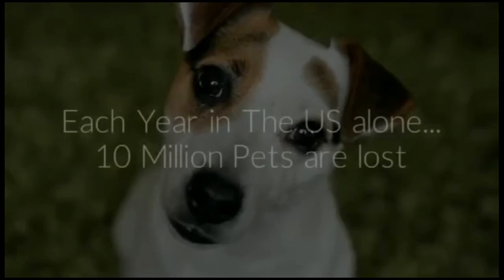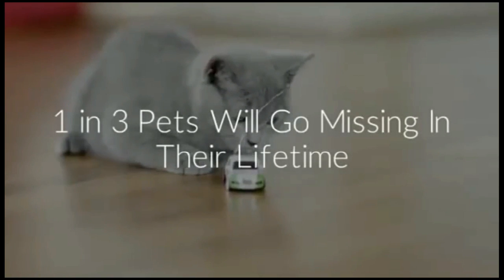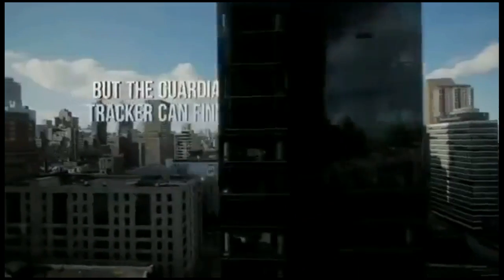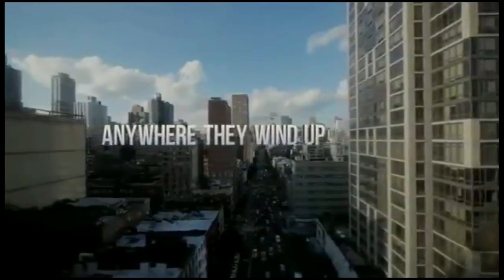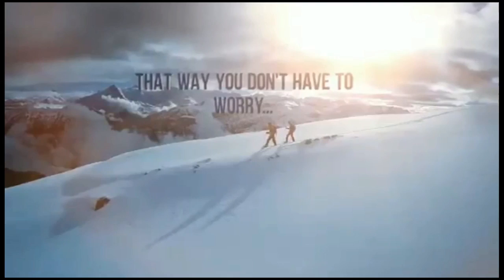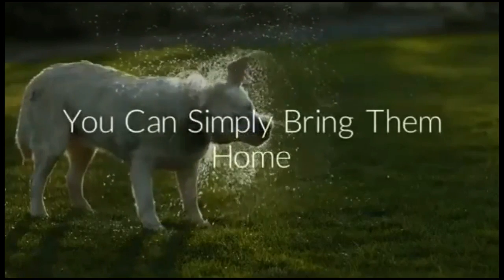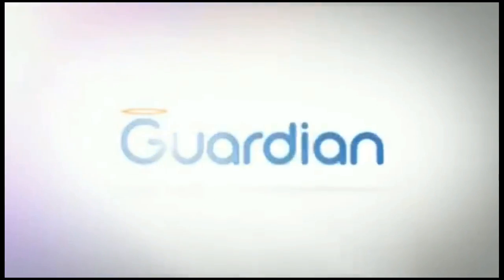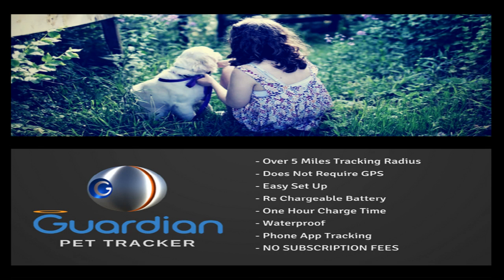What makes your product different from pet tracking technology that's currently out there? The main thing is the range. We are the first today — whatever exists in the market, small buttons, even GPS devices that are fairly larger — we are really the first that actually goes many miles. Second, there's no monthly fee, no subscription. You don't need to pay cellular. Cellular-based systems require you to pay every month, almost like having a cell phone account. We offer no monthly fee, no subscription, and a very substantial range of many miles. That's our major advantage.